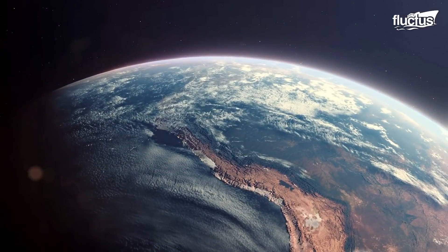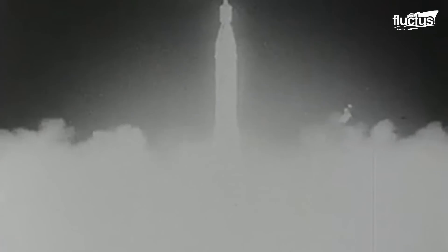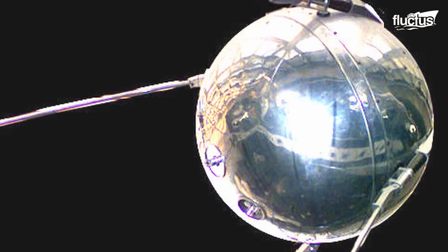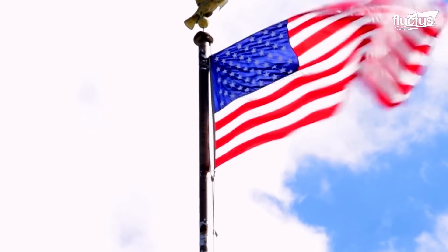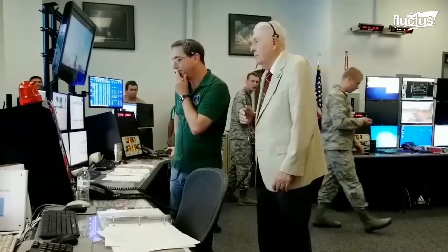Hello everyone, and welcome back to the Fluctus Channel. Sputnik was a giant leap forward for mankind when it officially placed the United States behind in the space race in 1957. It forced the USA to catch up rapidly and develop systems that would put them ahead in the race.